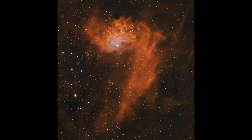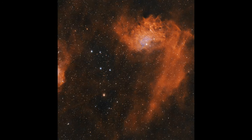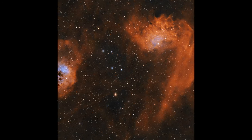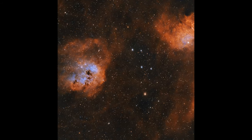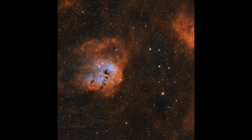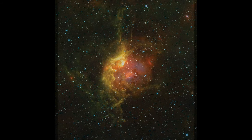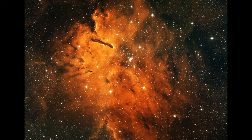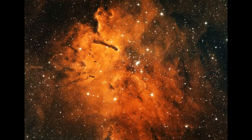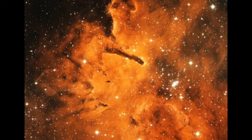But hydrogen isn't the only player in these nebulae. Other elements — like helium, oxygen, nitrogen, and sulfur — are also present, though in much smaller quantities. Each of these elements contributes to the nebulae's color palette. For example, doubly ionized oxygen, or O3, can give off a striking greenish hue, while ionized nitrogen, or N2, often contributes to red or orange hues. The presence and relative abundance of these elements can vary from one nebula to another, influencing their overall appearance.